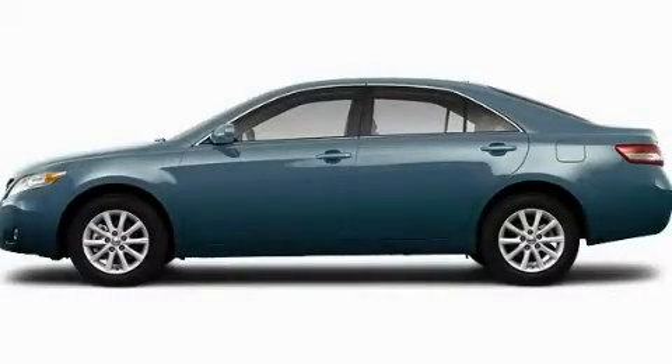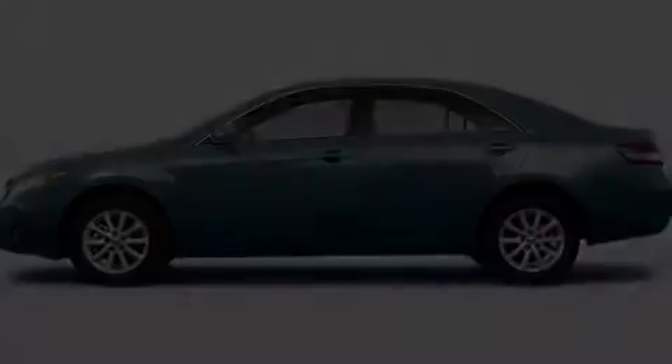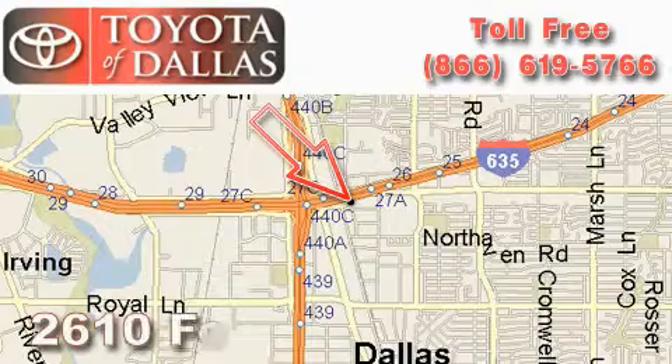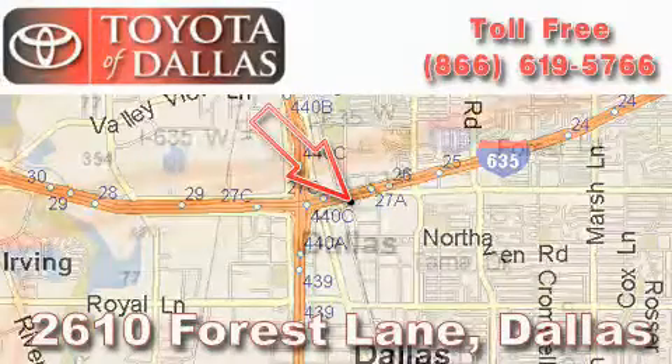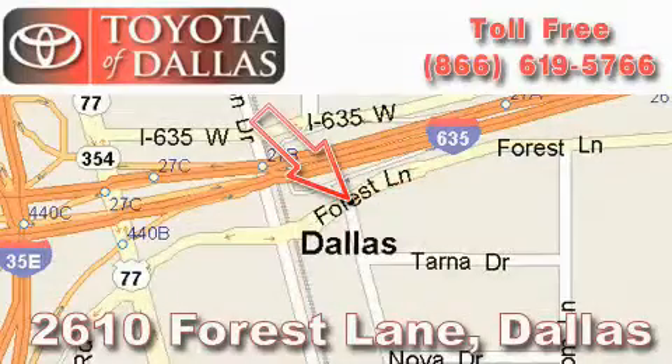Stop by today and test drive this automobile for yourself. Toyota of Dallas is located at 2610 Forest Lane. Our main objective is to make your experience at our dealership a satisfying one, whether it's for sales, service, or parts.